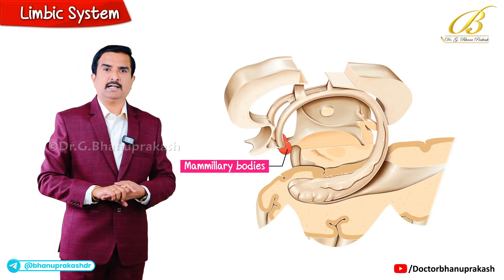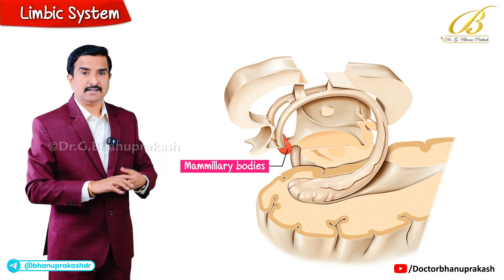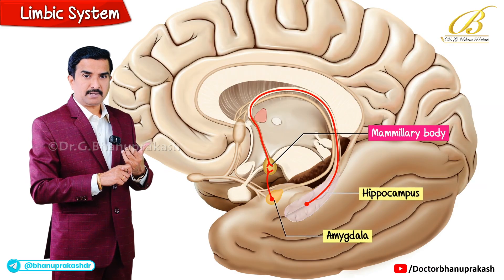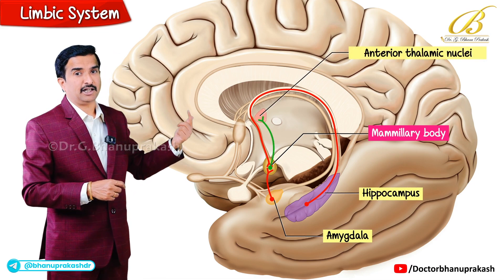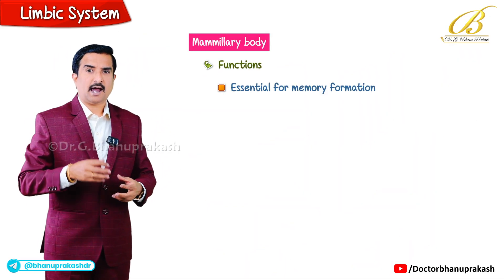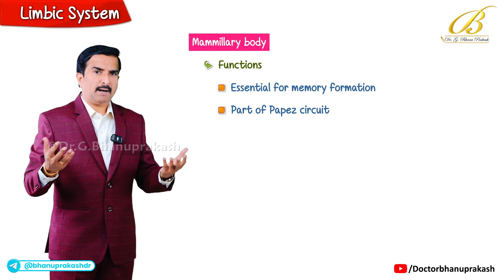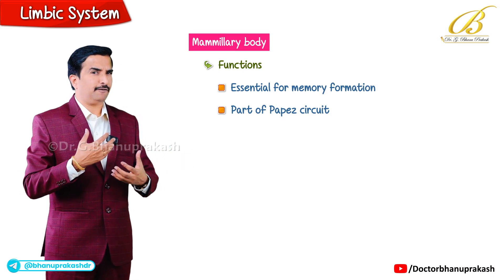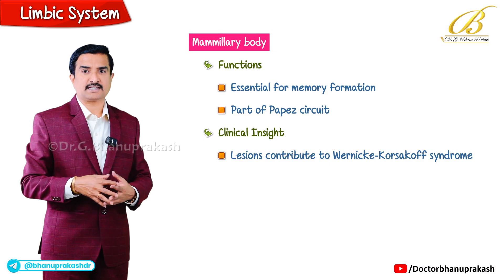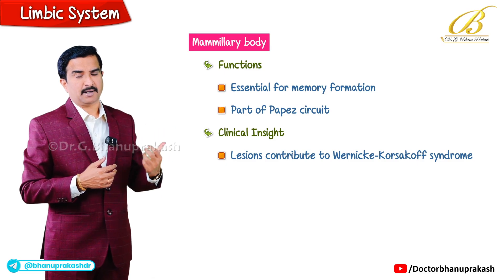Next are the mammillary bodies — paired structures of the hypothalamus located at the distal end of the fornix. They receive input from the amygdala and hippocampus and project to the anterior thalamic nuclei via the mammillothalamic tract. They are essential for memory formation and are part of the Papez circuit. Clinically, lesions here contribute to Wernicke-Korsakoff syndrome, particularly the memory loss aspect.